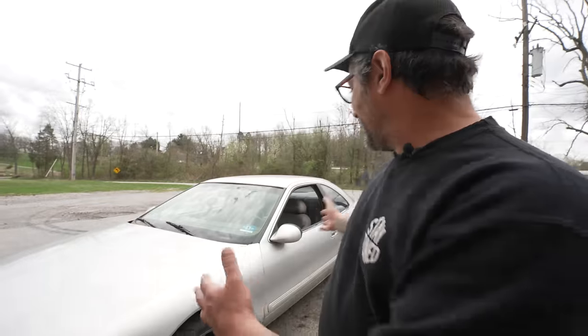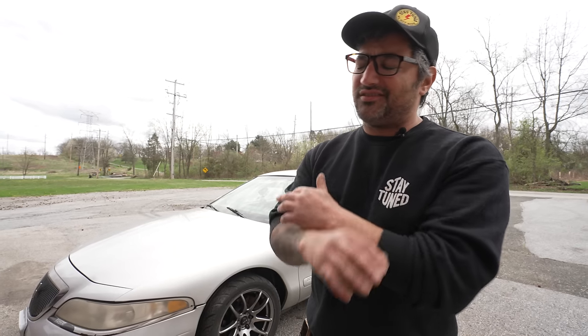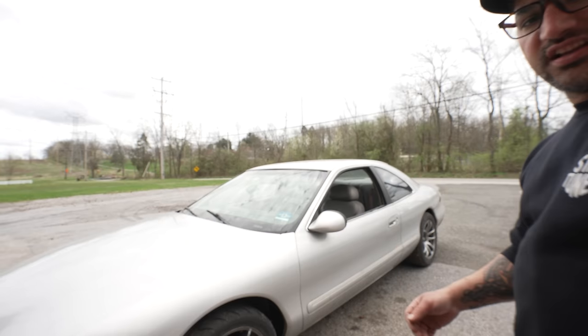That is it for this episode of Stay Tuned. Grandpa's turbo sleeper Lincoln is an absolute animal. We are so very close to turning this thing into the perfect indiscreet killing machine. It'll do a burnout — you just have to kick it in the pants first and get it up in that power band. A little bit of tuning, a little bit of alignment, and we're going to take this thing out and surprise a lot of folks. Thanks for watching — please like and subscribe and we'll see you guys next time.